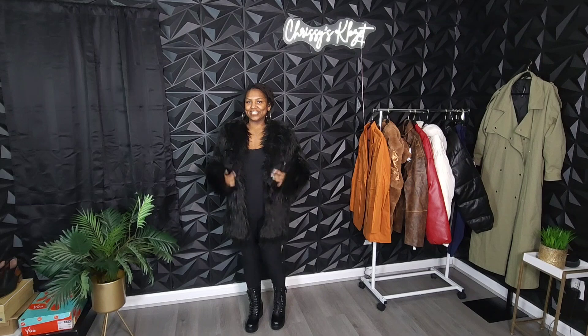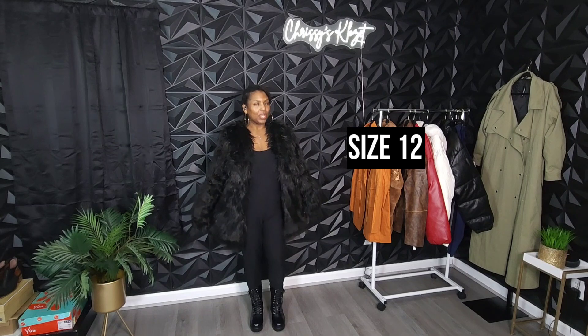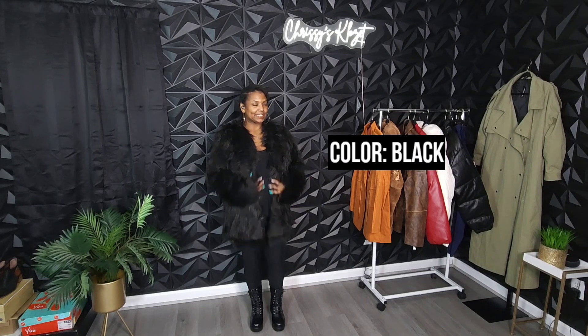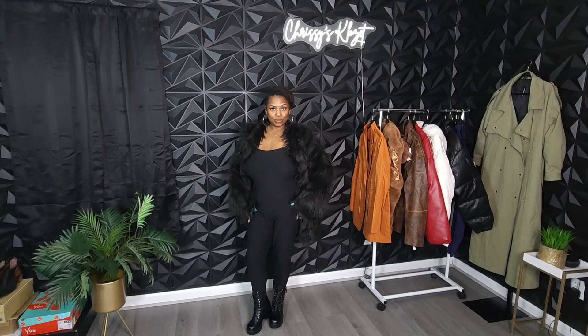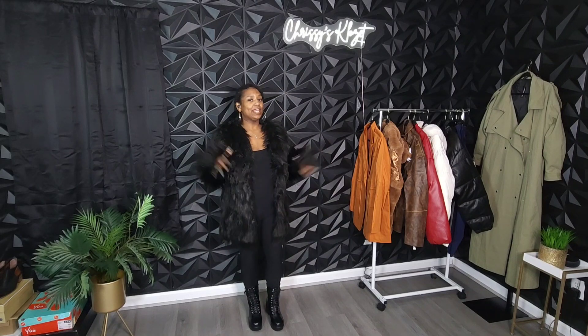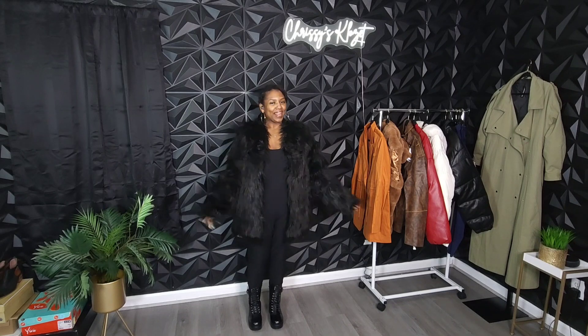Next we have the shaggy faux fur jacket. A faux fur jacket is also another staple you should have in your winter wardrobe. Faux fur jackets can be paired perfectly with a casual outfit like this jumpsuit or a more upscale outfit as well. I had to work with this faux fur coat — I'm not even going to lie. I had to shake it out a little bit, bring it back to life. But I like it.